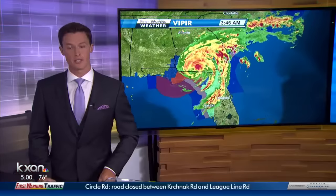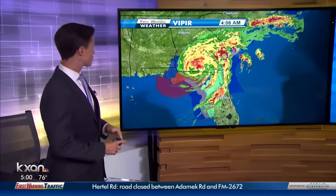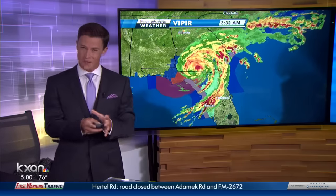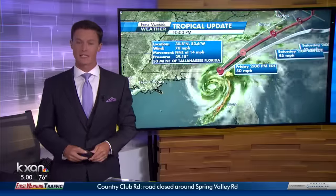We are still tracking this storm — no longer a hurricane, but now a weaker tropical storm. This is the latest radar picture of Hermine moving into Georgia, and you can see the little eye feature right there has kind of filled in with rain. There's no more eye, there's no more hurricane, so that's a good indication this thing is weakening.